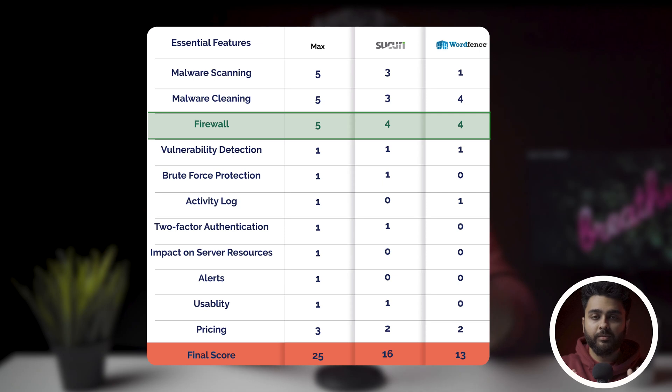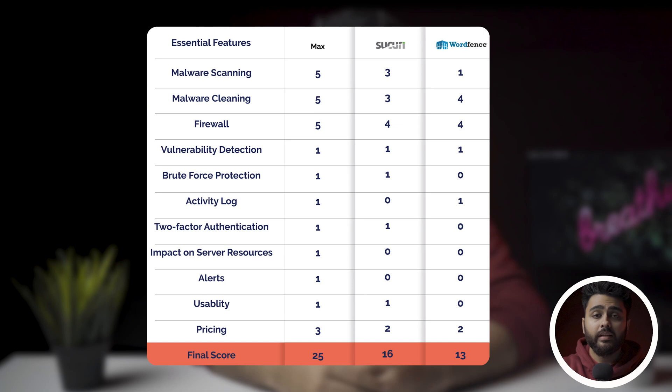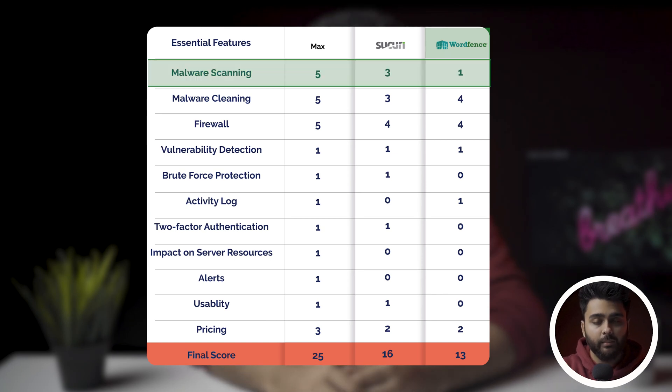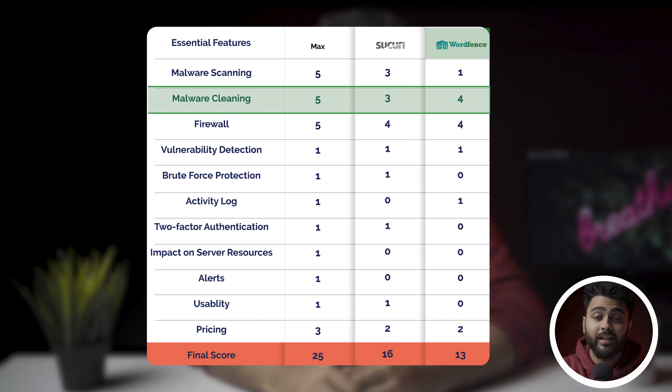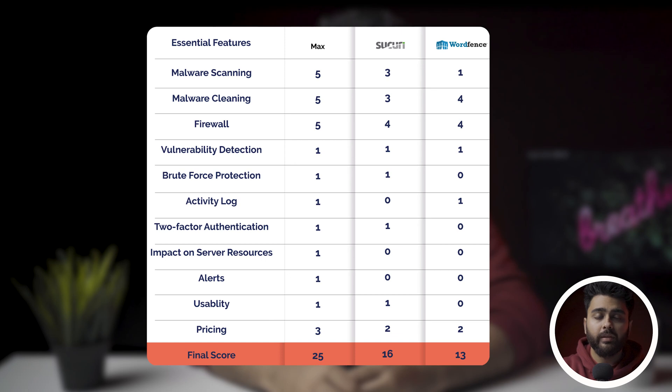In our experience, malware scanning, malware cleaning, and a firewall are the most important features for WordPress security. Wordfence has its downsides but at least protects the website to some degree — the scanner is above average, definitely a cut above other security plugins. The cleaner is effective but extremely costly at $490 per cleanup. Wordfence also misses bot protection and an activity log. Apart from these things, it is an exceptional security plugin.